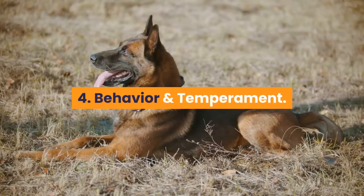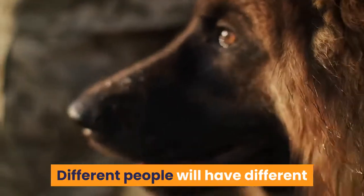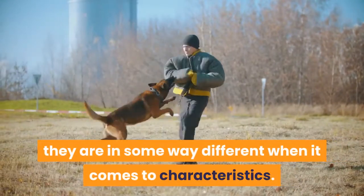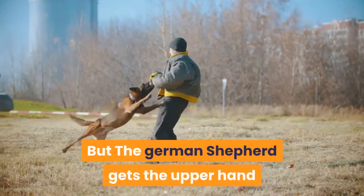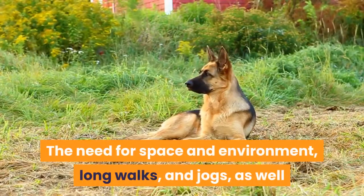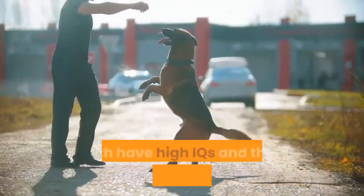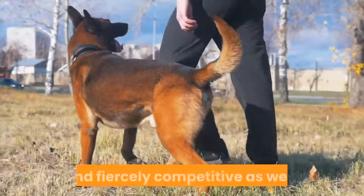4. Behavior and Temperament. Likelihood of comparison depends on many aspects — behavior is one of them. Different people will have different preferences for their dogs. Although these two species share many similar traits, they differ in some characteristics. Both German and King Shepherds are athletic breeds, but the German Shepherd has the upper hand in athleticism. Both need space, long walks and jogs, and playful exercises, as well as training and challenging mental activities. Both have high IQs, are delightfully playful, and are fiercely competitive.